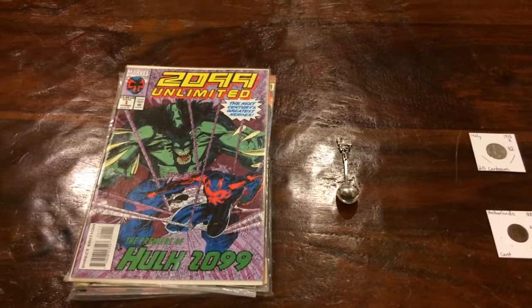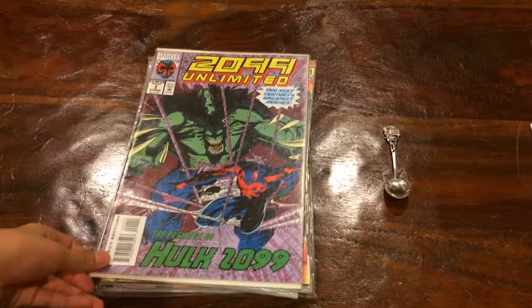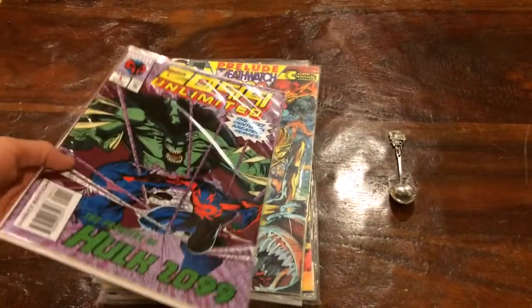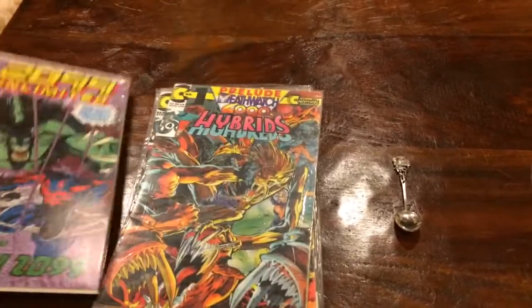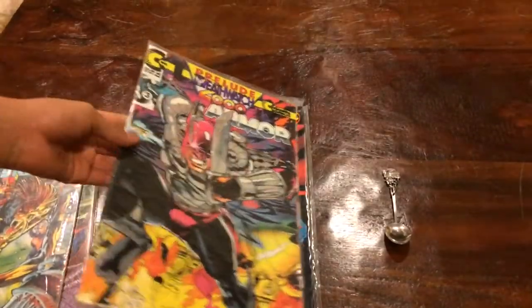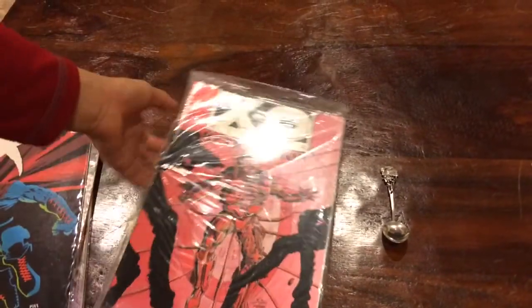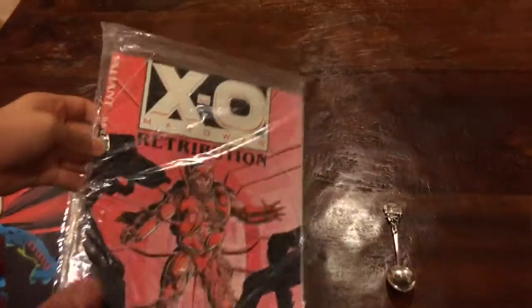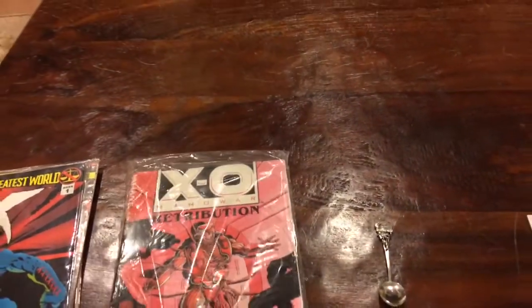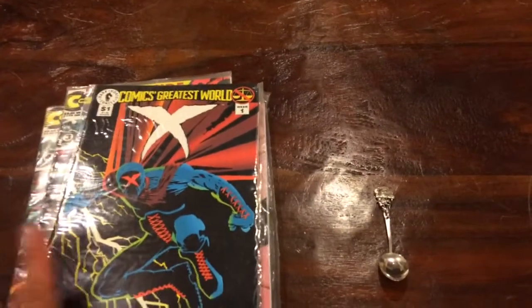First of all, Coin Picker Junior scored some comic books. Why don't you show everyone what you found? They were selling comic books for 25 cents each, and I picked out the ones I liked. So there are five comic books — this one's a thick one — and for 25 cents each that's $1.25. The original issue price would have been like 20-some odd dollars, so pretty good find, Coin Picker Junior.